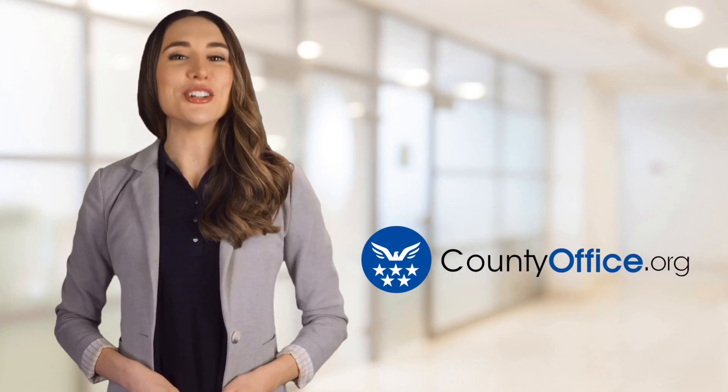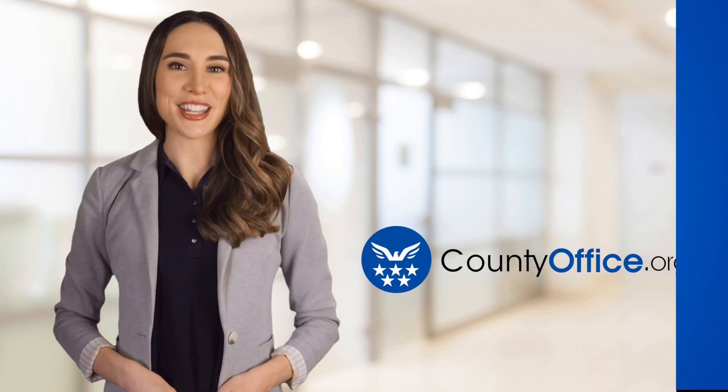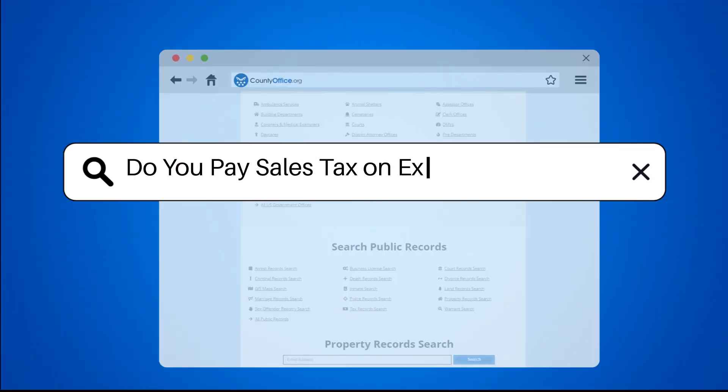Welcome to County Office, your ultimate guide to local government services and public records. Let's get started. Do you pay sales tax on extended warranty?